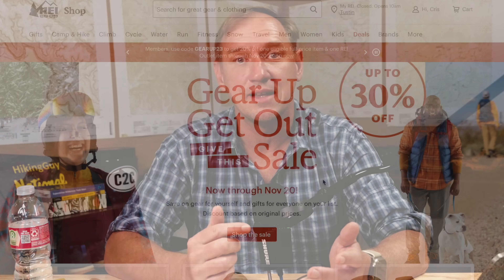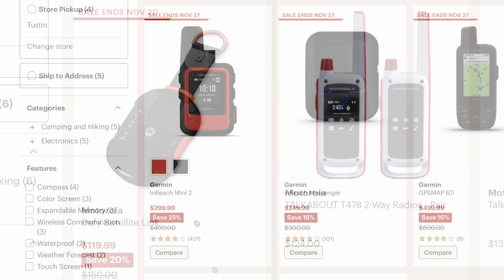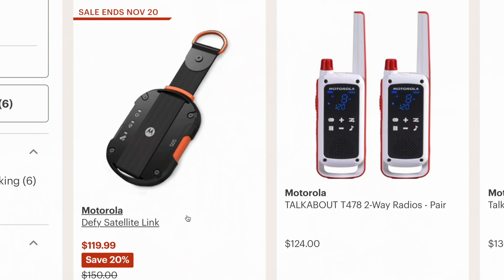Also worth noting, same thing for REI — I just use my REI link. There's a big REI sale on right now. I saw that a bunch of the inReach units are discounted, Motorola too. There's a bunch of great stuff. I'll put a link to that sale under the video.